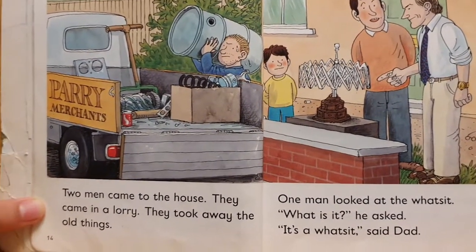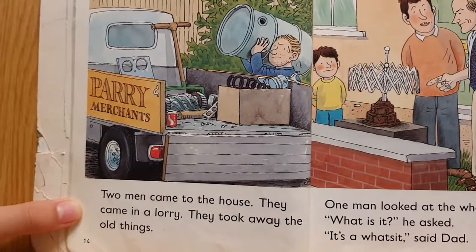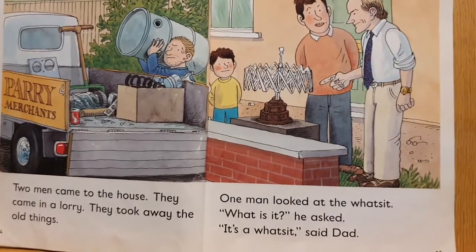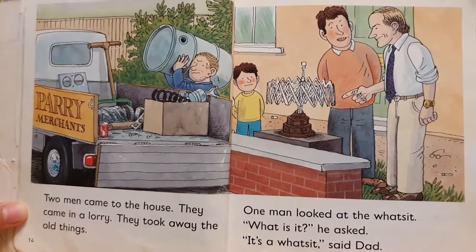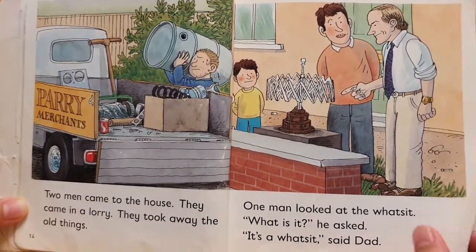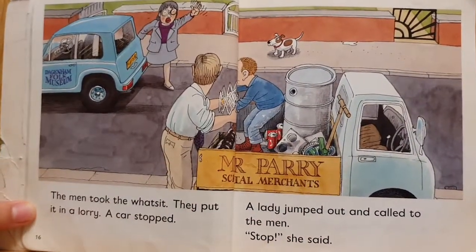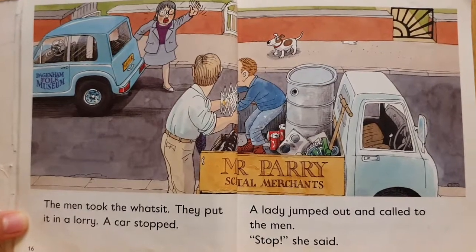Two men came to the house. They came in a lorry. They took away the old things. One man looked at the what's-it. What is this, he asked. It's a what's-it, said Dad. The men took the what's-it. They put it in a lorry.